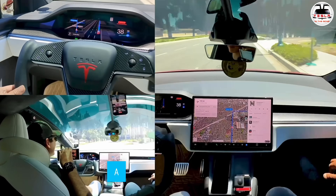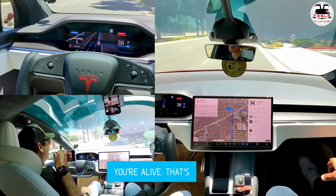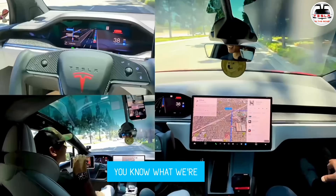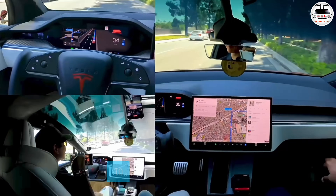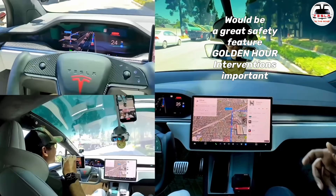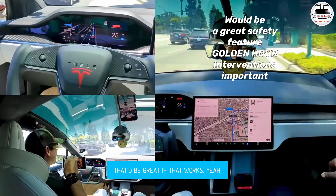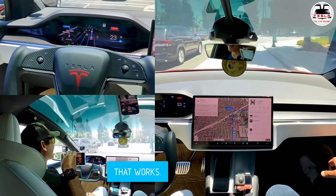It's asking us to apply a slight pressure to make sure you're alive. I'm actually asking Elon to give a feature where the car will just call Tesla if the driver has an emergency or something. That'd be great if that works.